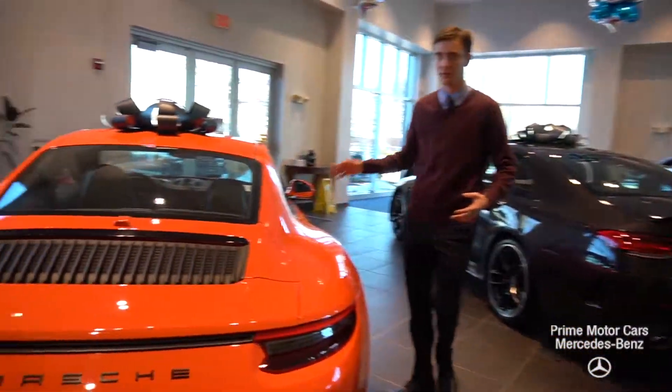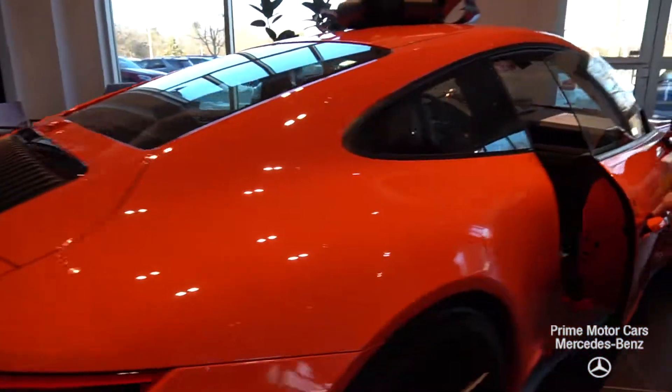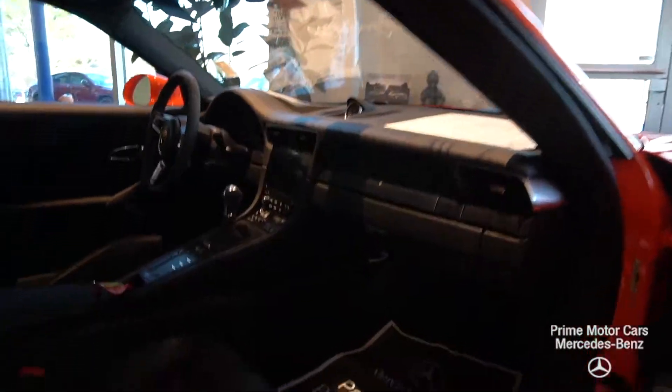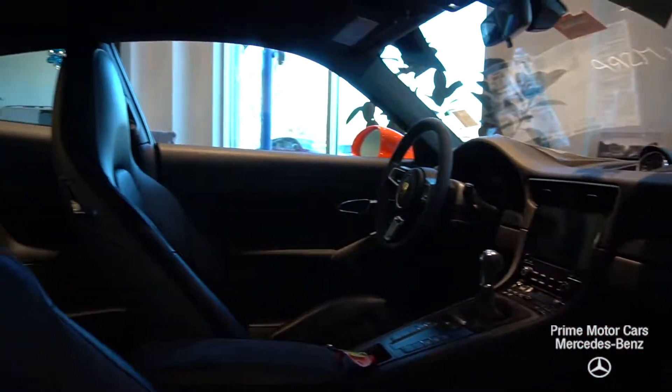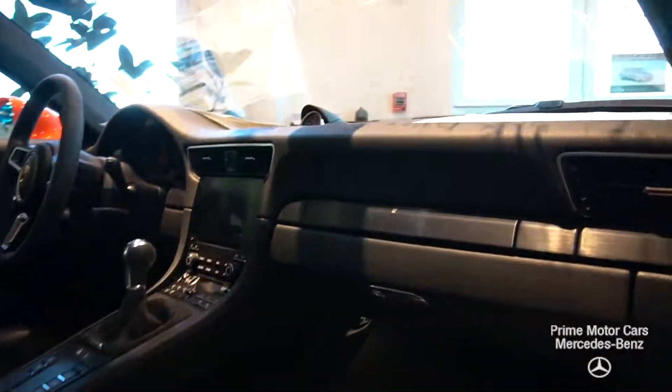Now let's go around here and take a look at the interior. This is a black leather interior and it has suede accents all through the vehicle. You'll see on that side door, the center console, the gear selector, as well as the steering wheel — all covered in a very soft, very usable suede.